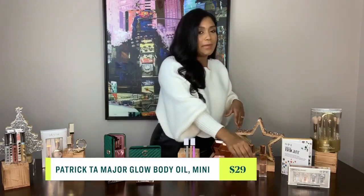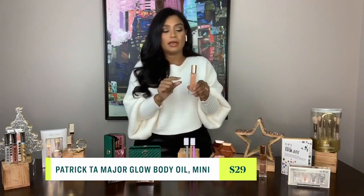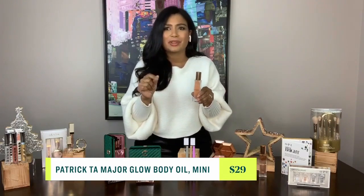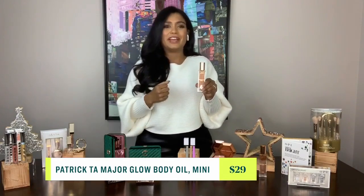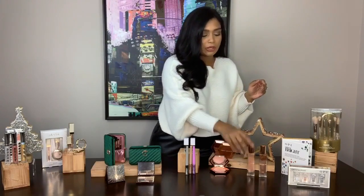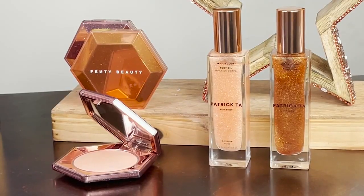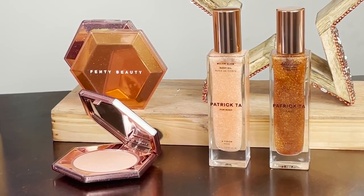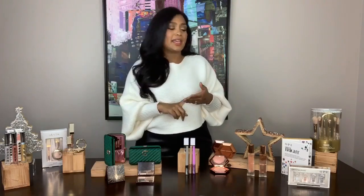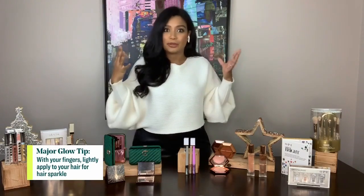If you really want to up the glam, Patrick Ta is a celebrity makeup artist and he came up with this Major Glow Oil. It smells delicious — it's hydrating with vitamin A and vitamin E, and adds such a beautiful shimmer. Both the powder and the oil come in about three to four shades that are universally flattering from light to medium toned. You can even spray a little bit in your hair if you want some hair shimmer.